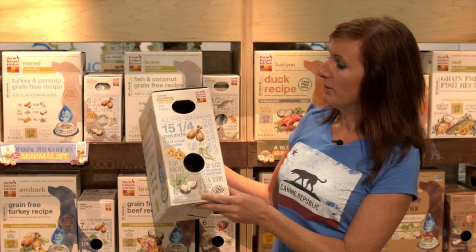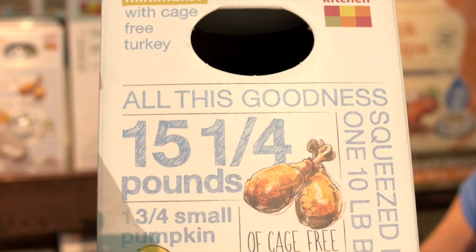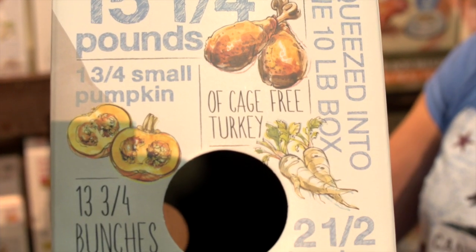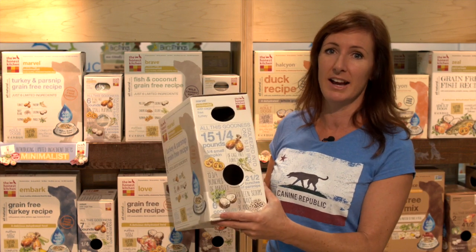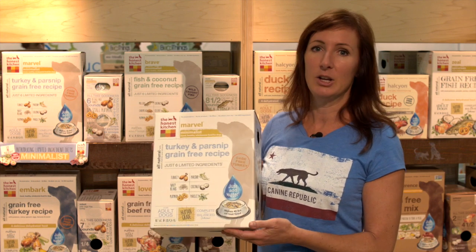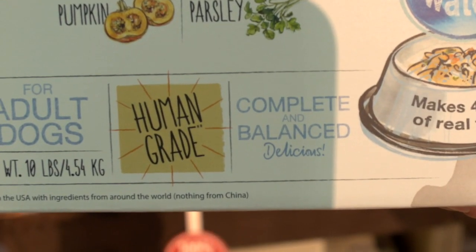You can see here we've got an infographic on the side of the box that shows all the different ingredients that go into a recipe in their fresh form. The way we squeeze 15 pounds of turkey into this box is by removing the moisture — our diets are dehydrated. They're also a hundred percent human food grade, made in a human food facility that's FDA inspected, not in a pet food rendering plant, for a much higher quality and safety standard.